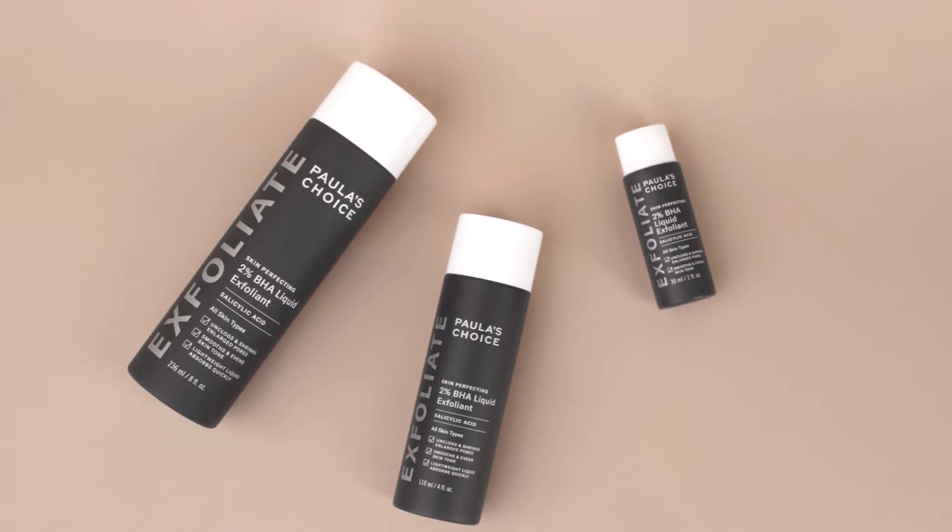In today's video, we're going to dive deep into the reasons why Paula's Choice 2% BHA has become a holy grail product for so many skincare enthusiasts. I'll also share my tried and true tips and tricks for incorporating this exfoliator into your routine safely and effectively, ensuring you get the most out of every drop and achieve that coveted, radiant complexion that you've been dreaming about.